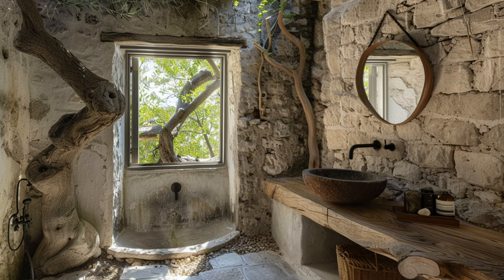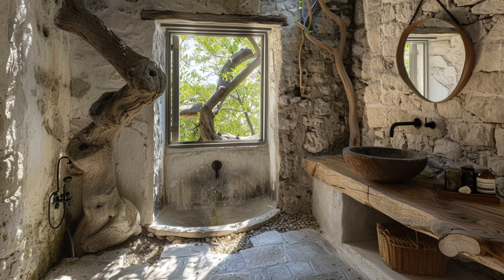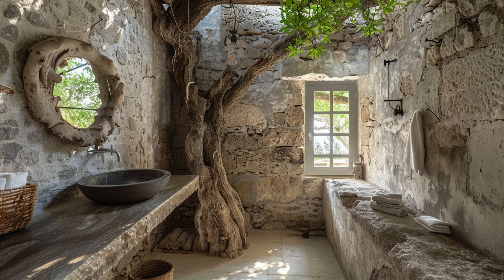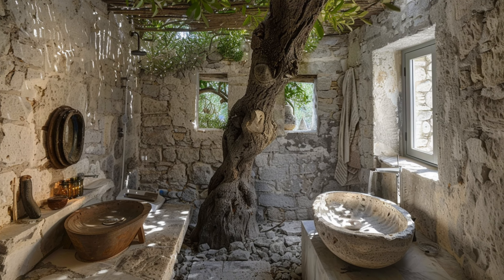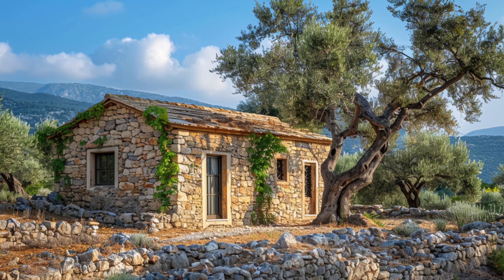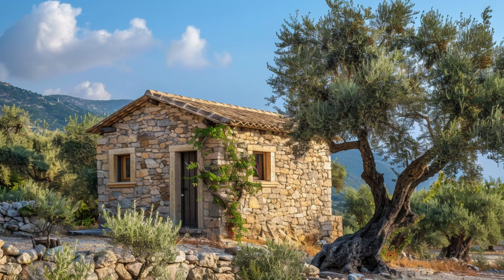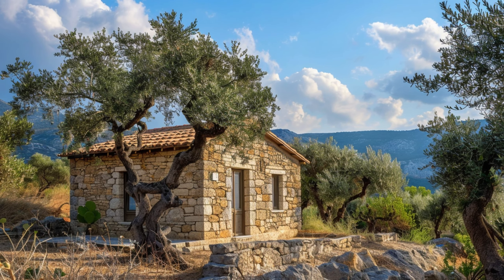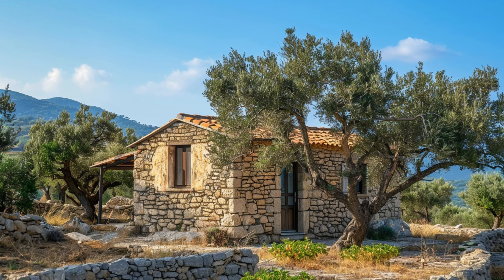Building limestone houses in the Mediterranean is a proposition that holds both promise and complexity. The enduring beauty and practicality of limestone make it a compelling choice for construction in this region, resonating with historical and aesthetic values. However, the environmental and social implications cannot be overlooked. Sustainable practices, technological innovations, and thoughtful integration with the cultural context are key to ensuring that limestone construction contributes positively to the Mediterranean landscape.